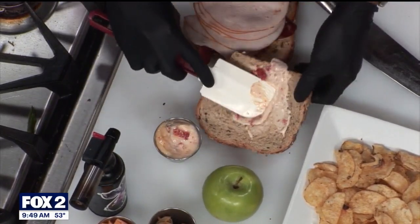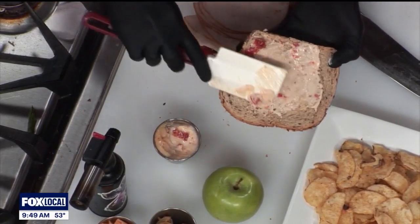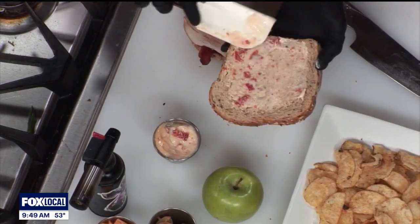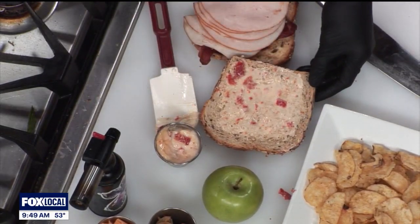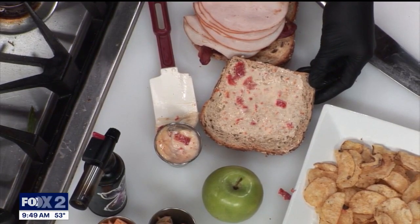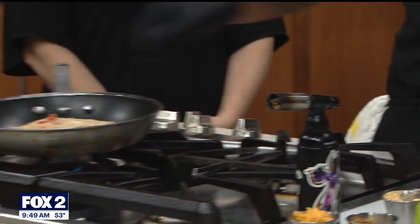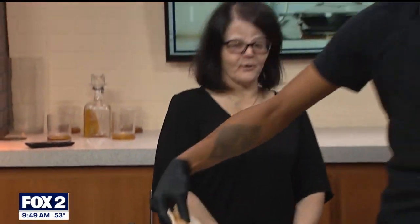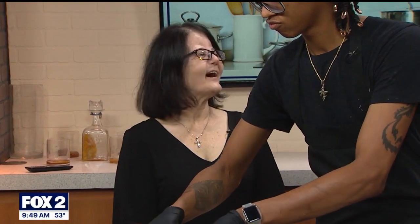Did you make this up, Miguel? Is this your creation? No, I wish I could take credit, but it's not. I think it comes from the restaurant that we have in Tempe, Arizona. Do we know why it's called Natty Bomb? I believe that is a nickname.